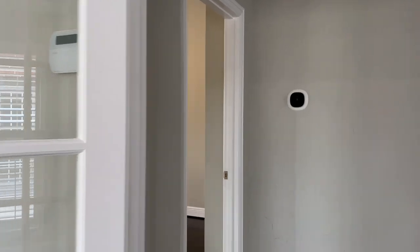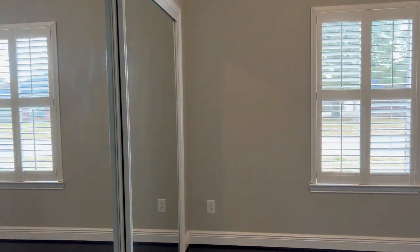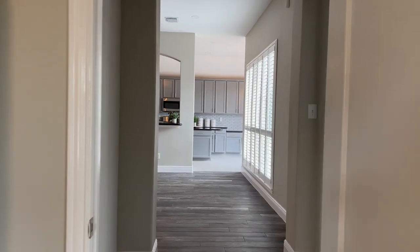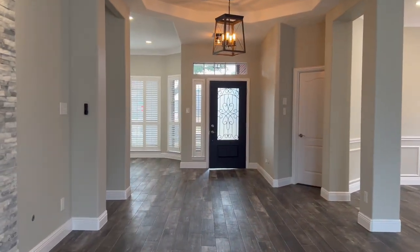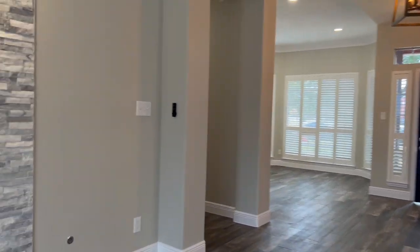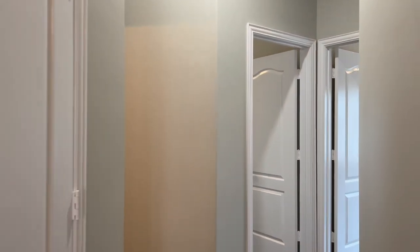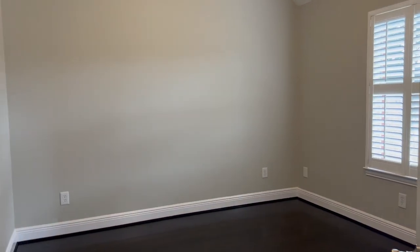On this side, we have another bedroom with a mirror wall. This could be used as an office or a fourth bedroom. On this side of the house, we have two more bedrooms — that's one, and that's two. Two bedrooms on this side of the house.